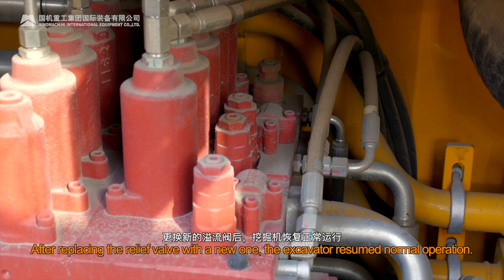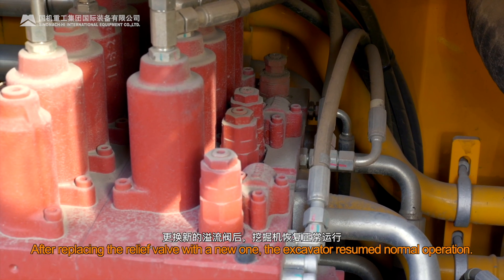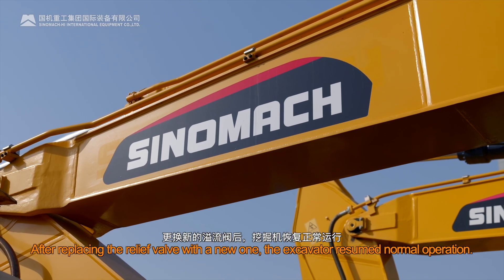After replacing the relief valve with a new one, the excavator resumed normal operation.